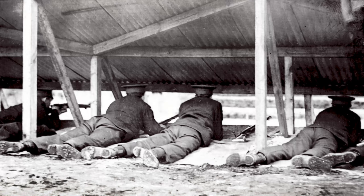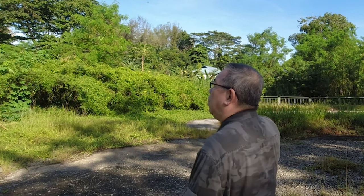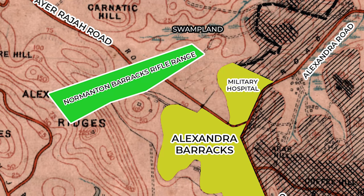At the beginning of the 20th century, this area beside Alexandra Barracks was a huge swamp land, fed by rainwater coming off Alexandra Ridge — today we call that ridge Kent Ridge. And in 1906, the British Army managed to build a rifle range here. The rifle range stretched from that spot near the building, all the way up the hillside for about 500 yards, about 450 meters in today's measurement. It was called the Normanton Barracks rifle range.